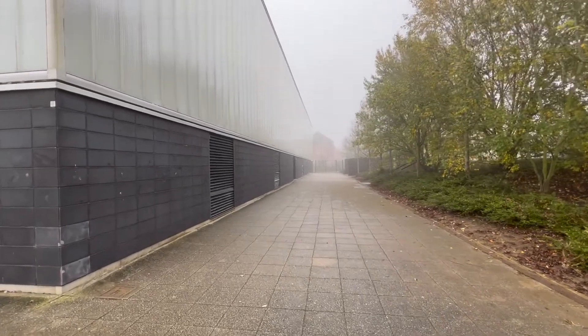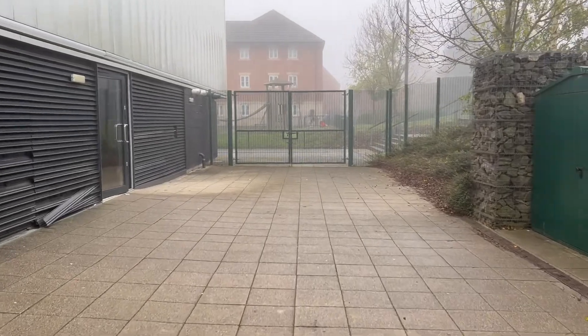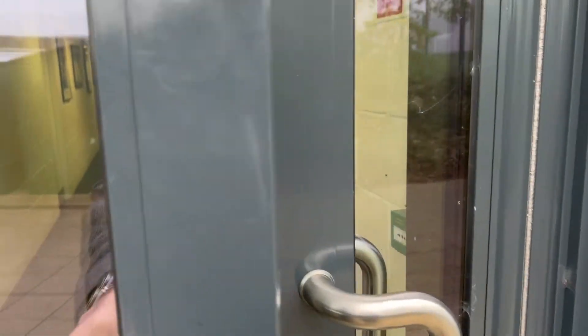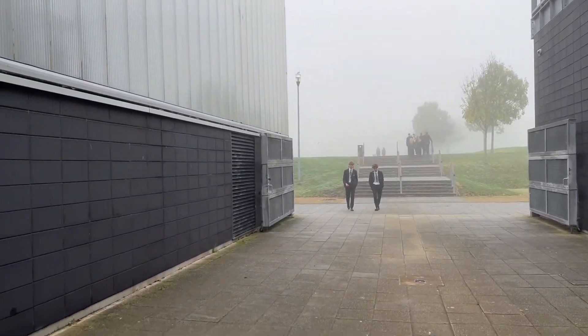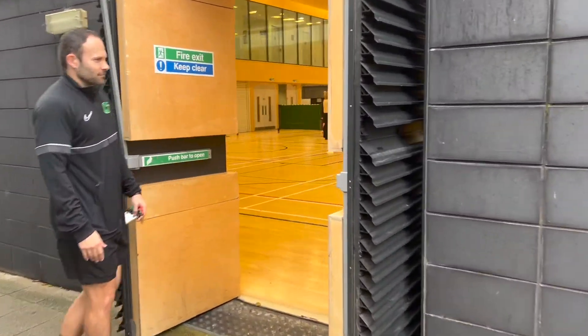Currently you get into Sport via this route and through this door on the left-hand side. Unfortunately, this will no longer be accessible because this is how the builders will move everything onto site. Instead, you'll get access through this area here and through the current fire exit — Mr. Smith will welcome us into Sport, and that is exactly what will happen very shortly.